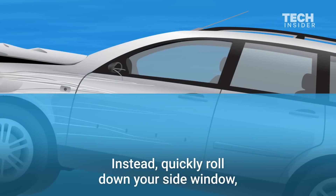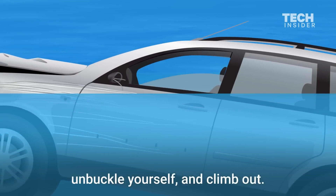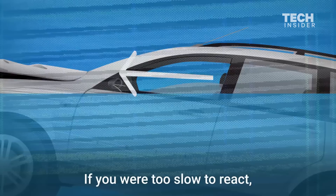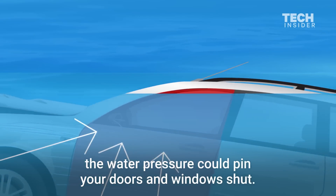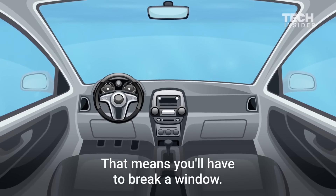Instead, quickly roll down your side window, unbuckle yourself, and climb out. If you were too slow to react, the water pressure could pin your doors and windows shut, which means you'll have to break a window.